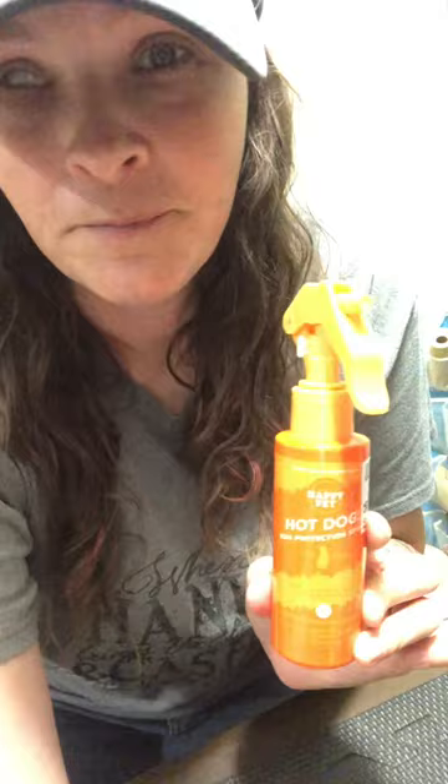I keep my dogs really short — I don't like a lot of body hair. I like ears and tails and stuff like that, but not a lot of hair on the body. I have some white poodles, so this is sunscreen. I spray that over them, especially if you're going out, camping, or doing stuff outside.